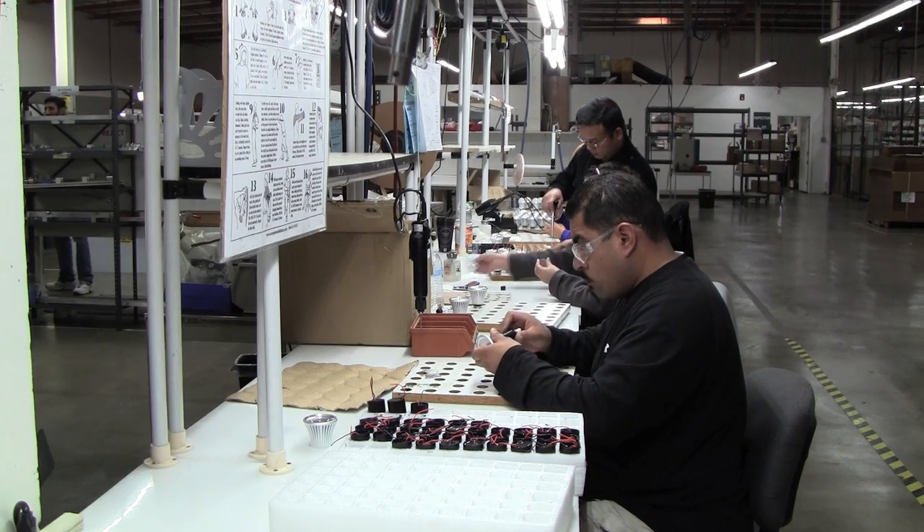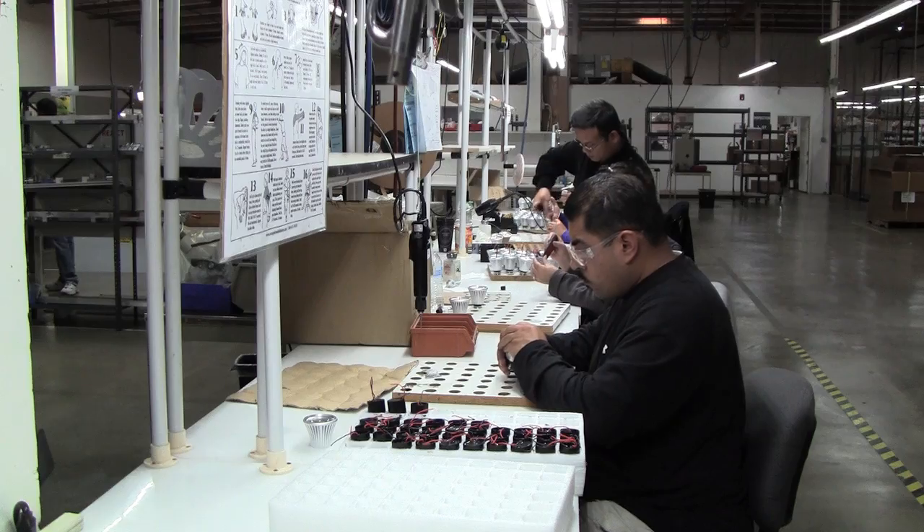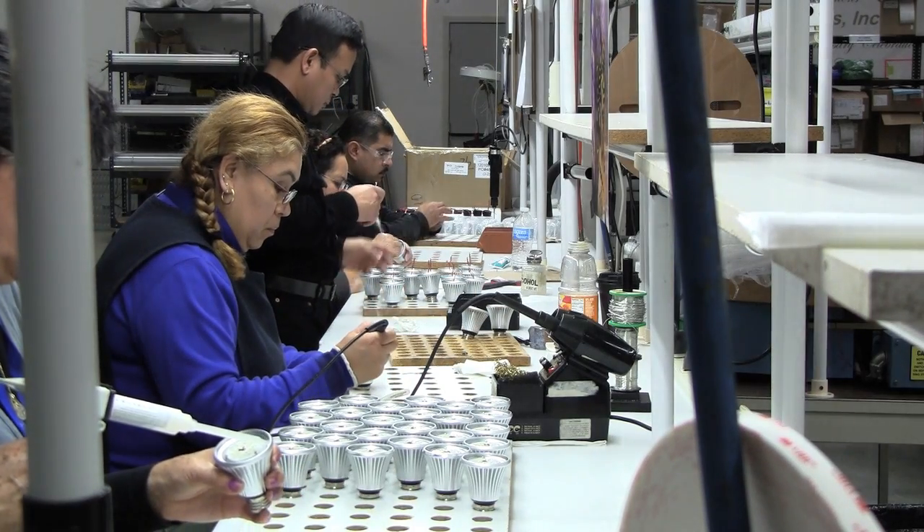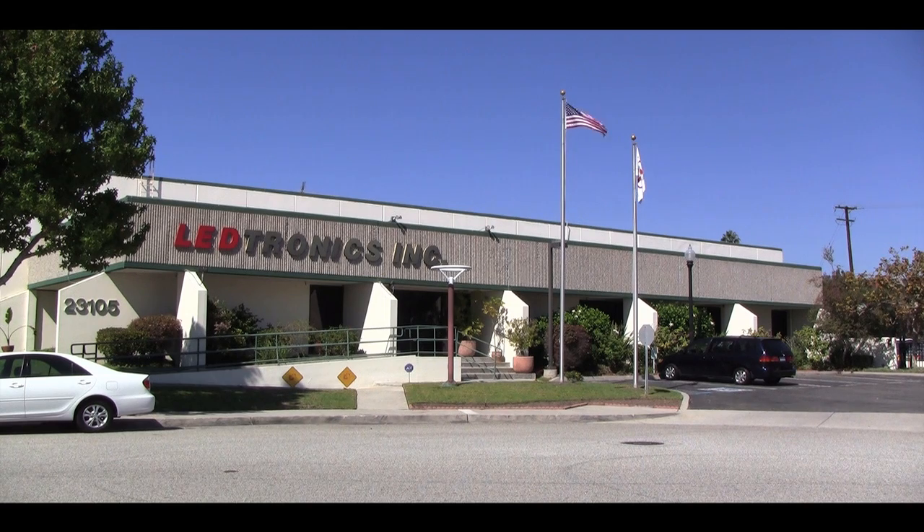We are proud to say that our A19 lamps are assembled in the USA at our facility located in Torrance, California. With both reduced energy costs and maintenance costs, replacing conventional incandescent lamps with the LED A19 will result in huge savings.